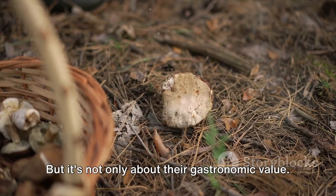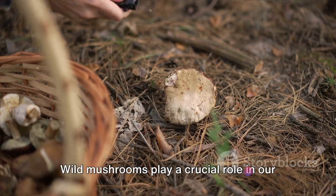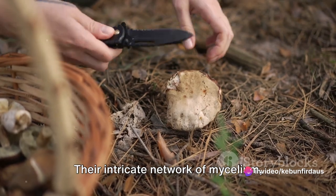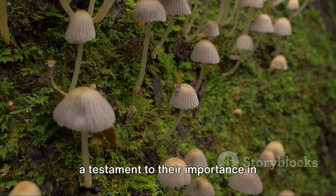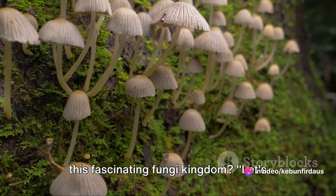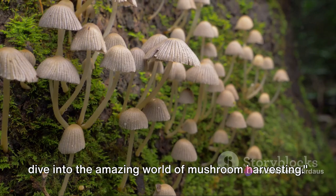But it's not only about their gastronomic value. Wild mushrooms play a crucial role in our ecosystems, helping decompose organic matter and nourishing the soil. Their intricate network of mycelium, often referred to as nature's internet, is a testament to their importance in maintaining biodiversity. Are you ready to delve deeper into this fascinating fungi kingdom? Let's dive into the amazing world of mushroom harvesting.